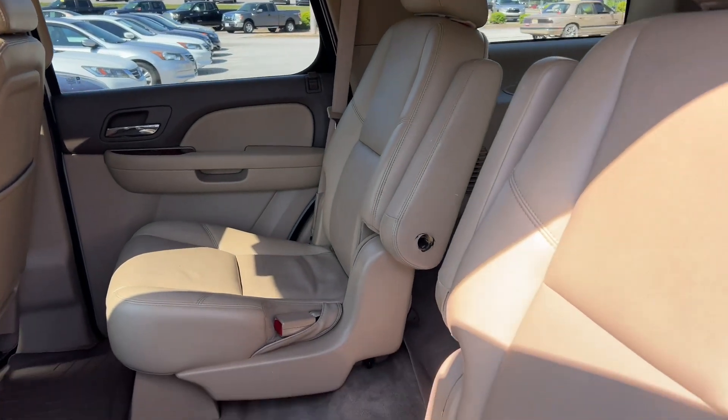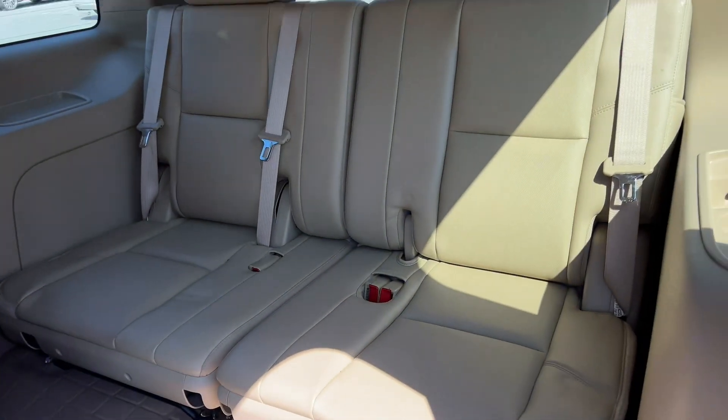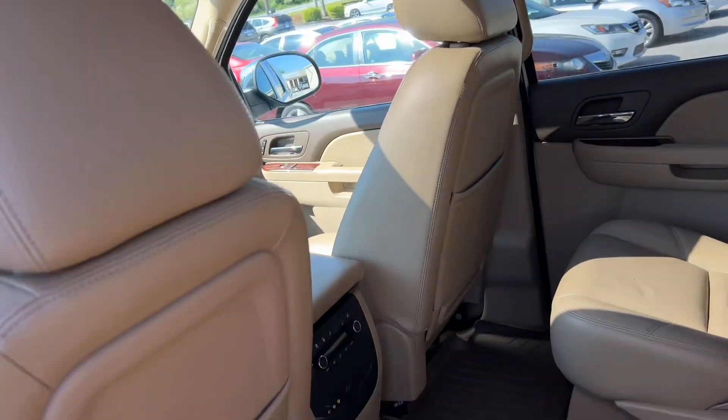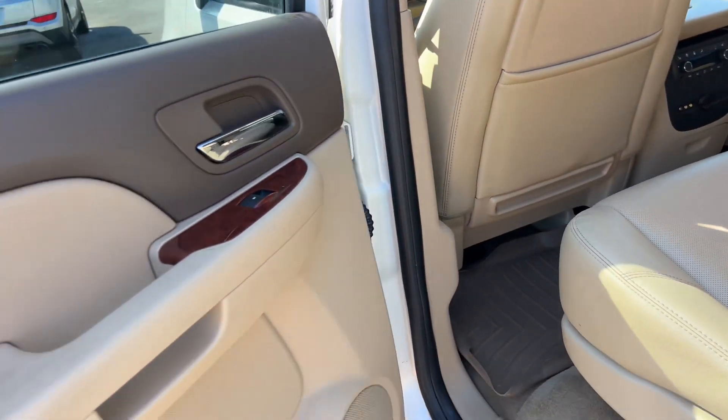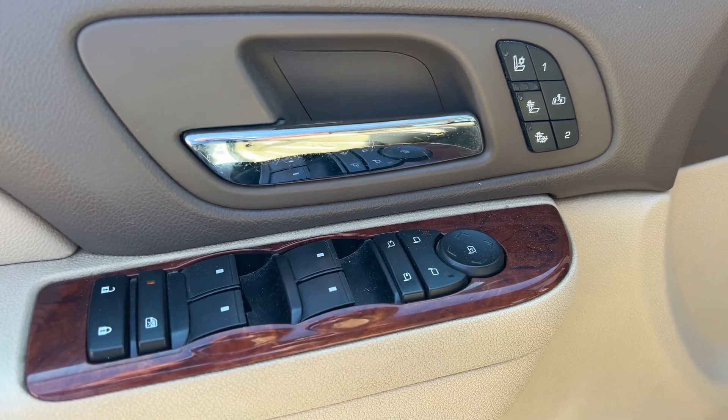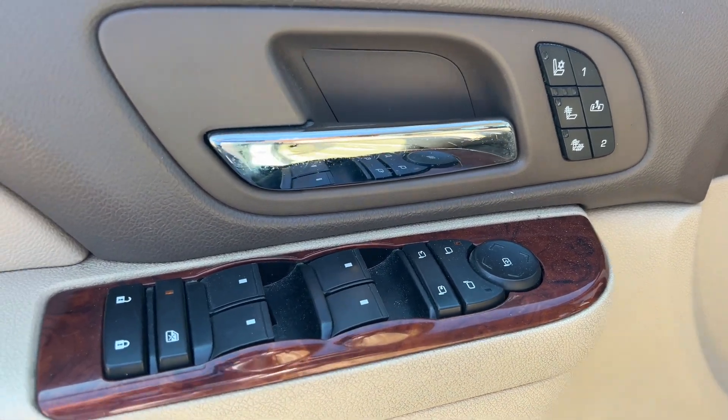Well-kept tan leather interior with rear seat DVD entertainment system. Wood grain trim throughout the cabin, a premium Bose sound system, heated and cooled front seats, and heated second row seats.